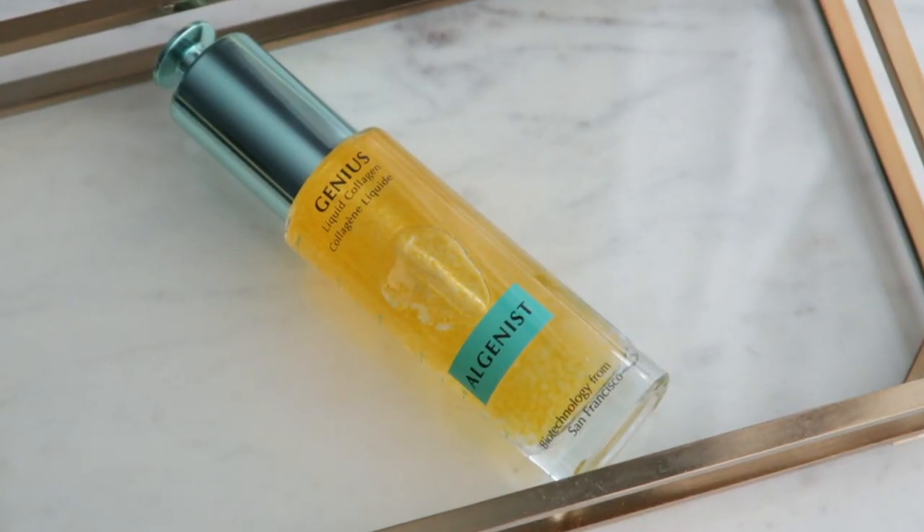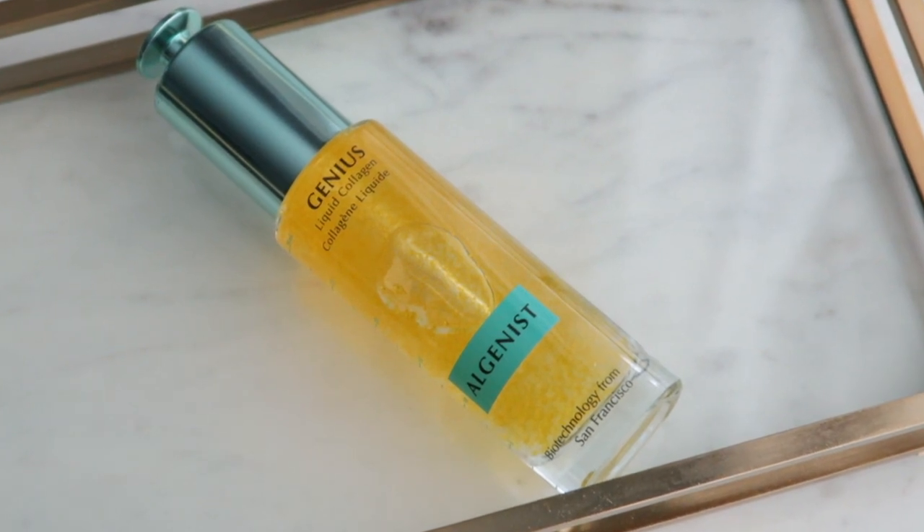I also picked up another Genius Liquid Collagen. This is one of those things where I wish I didn't like it because it is on the pricier side — it's over a hundred dollars for a bottle. But if I stop using it, my skin goes back to being a little bit more dry and with more texture. So these are probably two of the things I would be very hesitant to give up in my routine, even though they cost more — they give me results.